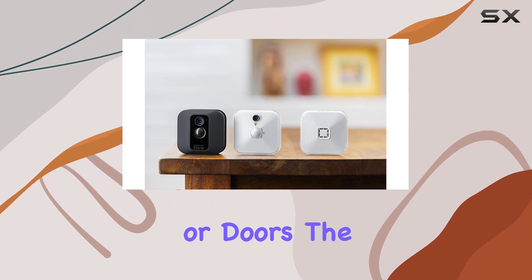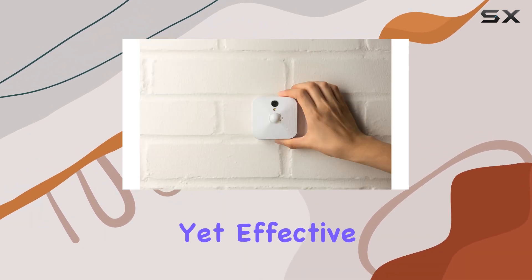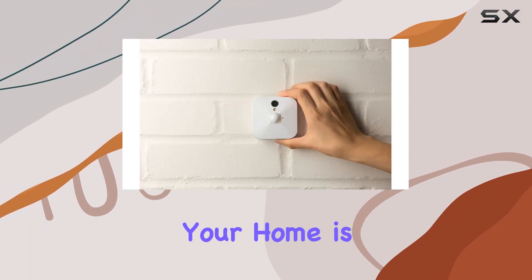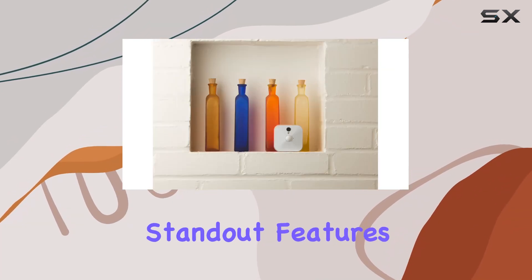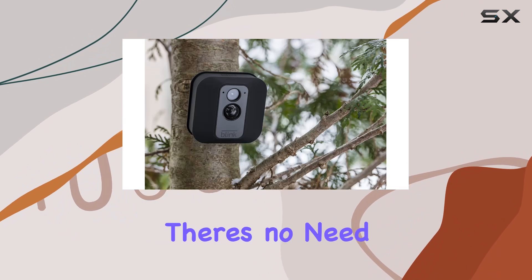Now onto the window decals. These are designed to be easily applied to any glass surface such as windows or doors. The decals are subtle yet effective, reinforcing the idea that your home is under the watchful eye of a reliable security system.